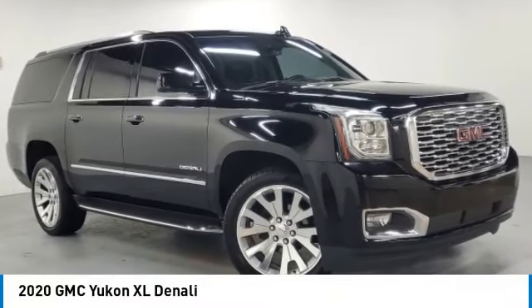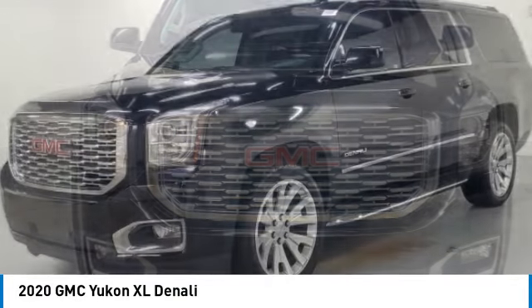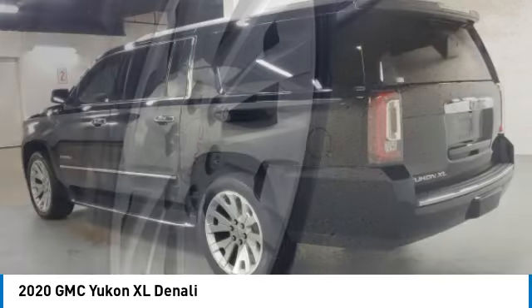You are going to love the 2020 Yukon XL. GMC Yukon XL is a great choice for families who need a full-size SUV with maximum seating. The looks don't hurt either.